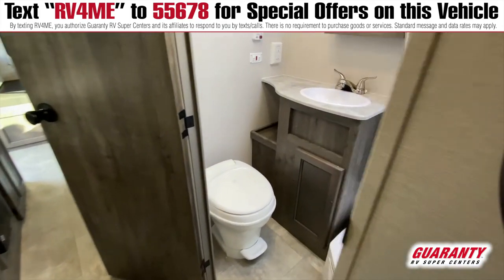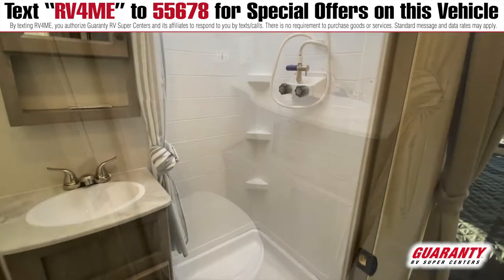The bathroom is private. It has its own medicine cabinet and a skylight in the corner shower.